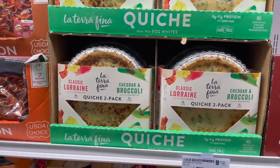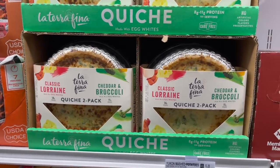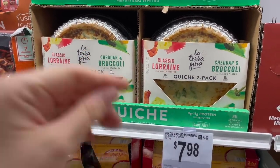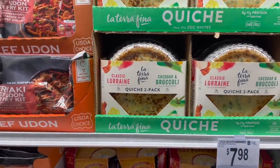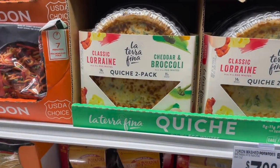A big craving of mine this pregnancy has been quiche, and I've yet to have one. It would take quite a bit of work to make one — maybe I'll do it and even freeze some for freezer meals. I'll have those freezer meal videos coming out again. These quiches I love — they carry them at Costco as well — and they're so good.